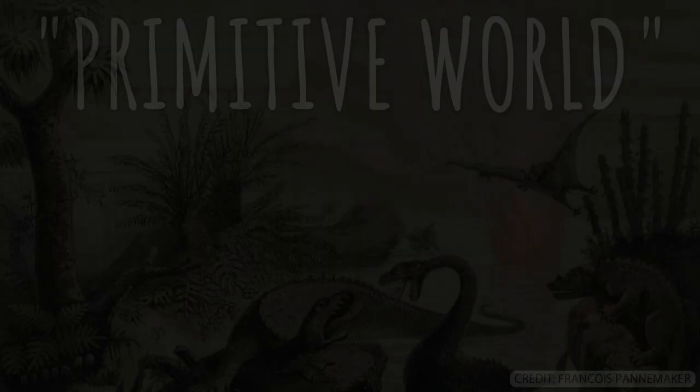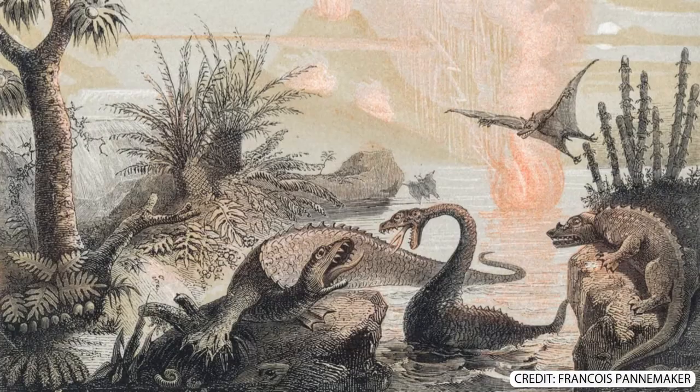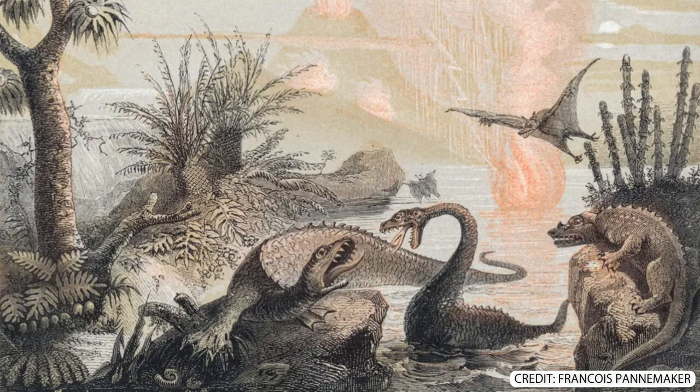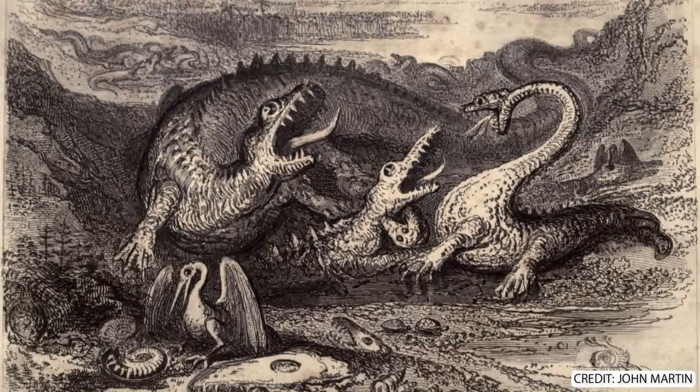Starting with Primitive Weld by Francois Panamequer — sorry if I butchered that pronunciation. Painted in 1857, this piece demonstrates a common theme of early paleo art in that the plesiosaurs are inspired by dragon folklore, at least to some degree. This can also be said of John Martin's The Age of Reptiles.